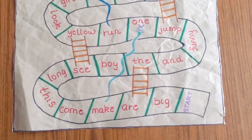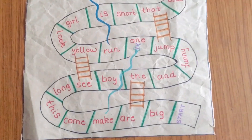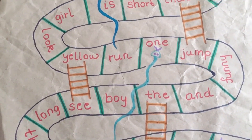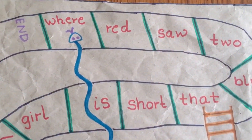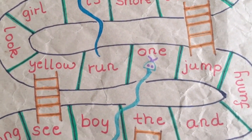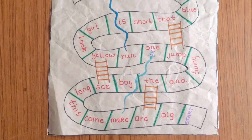And the second one is our version of snakes and ladders. For this board I have used sight words collected from the books that we are currently reading. This is definitely a fun way to memorize sight words.